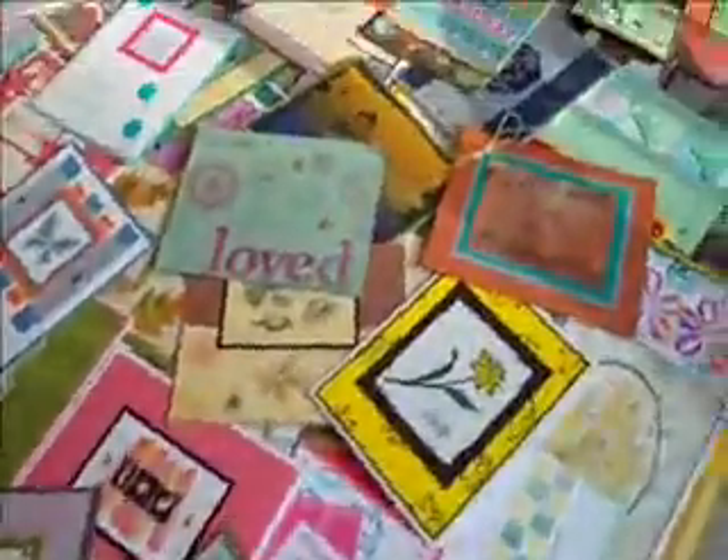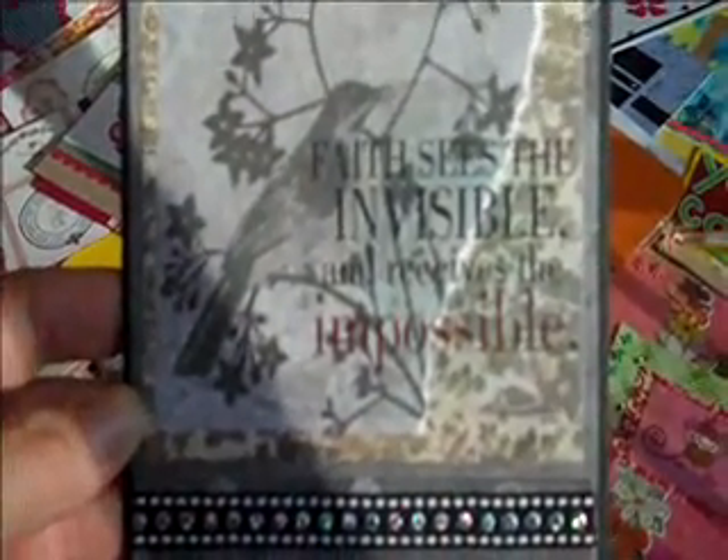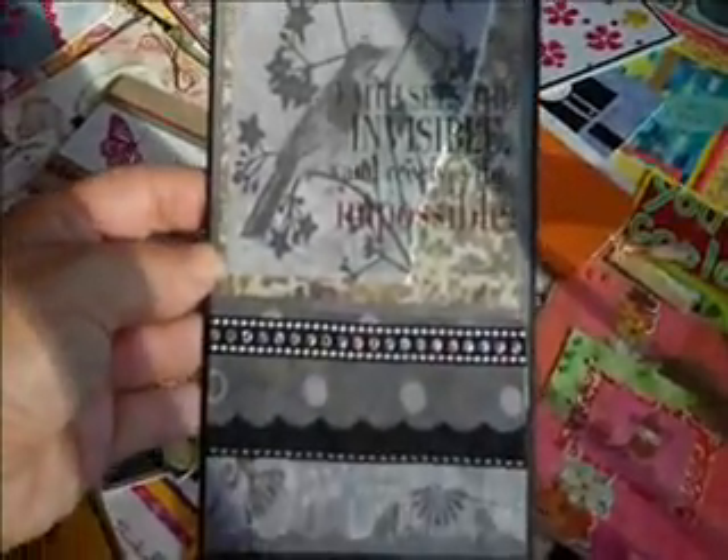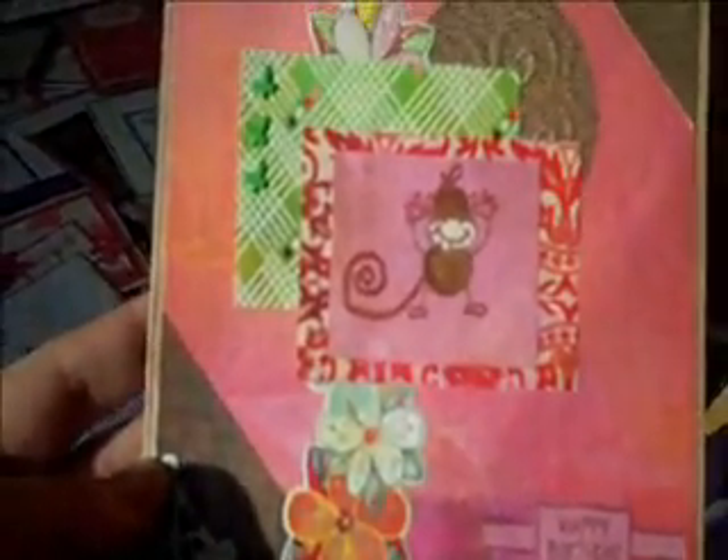Let me show you this one here — 'Hello.' Let's move over here. This one says 'Have a great day.' And this one: 'Faith sees the invisible and receives the impossible.' Isn't that beautiful? And look at this one — a little cheeky. Too cute. So there's that one, 'Happy birthday.' And look at this one — it says 'If at first you don't succeed, find out if the loser gets anything.' Isn't that hilarious?